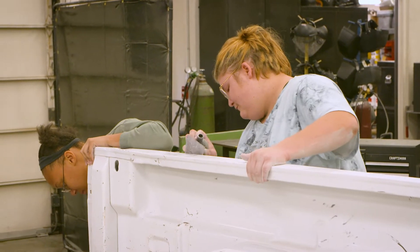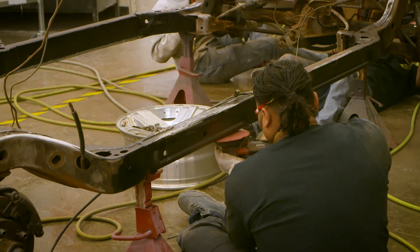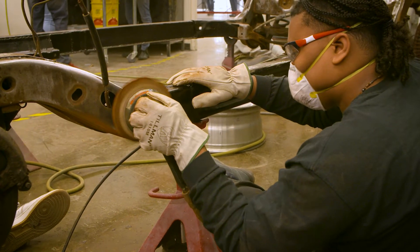It's a two-year program that will enable students to transition into the market with skills and a trade and make lots of money. It opens opportunities in many fields: body, paint, estimating, inspection, and calibration technicians.